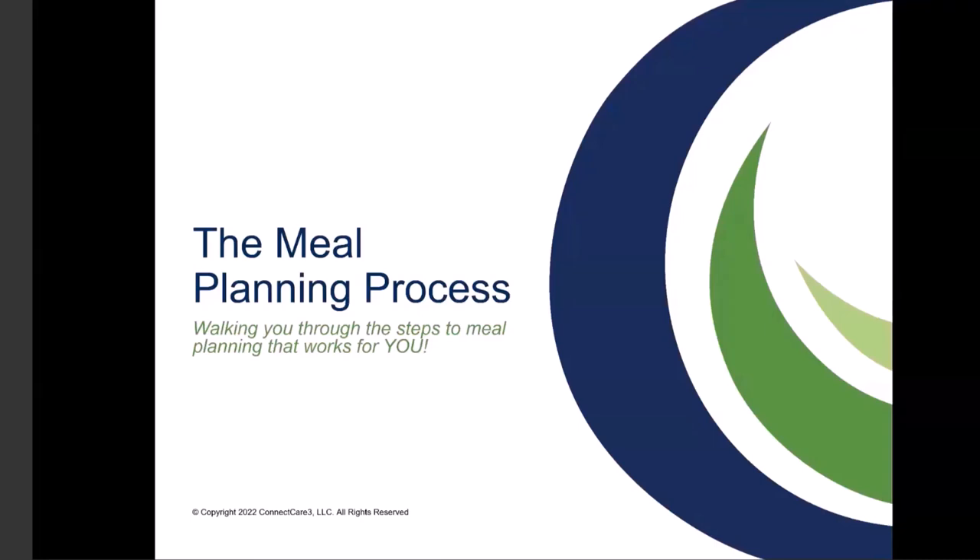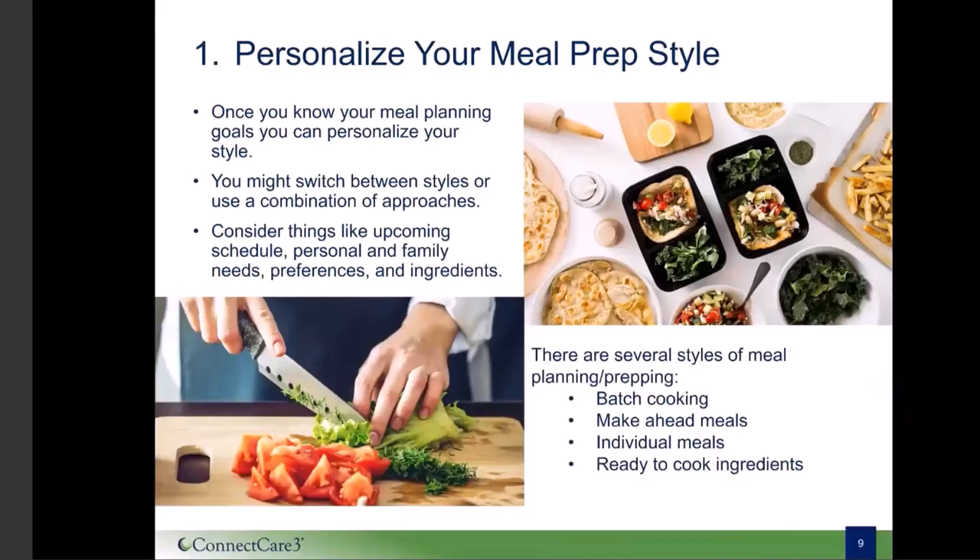The first thing to do when figuring out meal preparation is to identify what your personal style is. There are several styles of meal preparation, including batch cooking, make-ahead meals, individual meals, and ready-to-cook ingredients. Your schedule, preference, storage space, ingredients, and family needs will all likely dictate which style works best for you. Your style can change — it's not something you need to stick with permanently. One week maybe you'll batch cook, and the next you might just focus on individual meals. Some weeks there might even be a combination of styles. Let's take a closer look at each method and discuss the pros and cons.